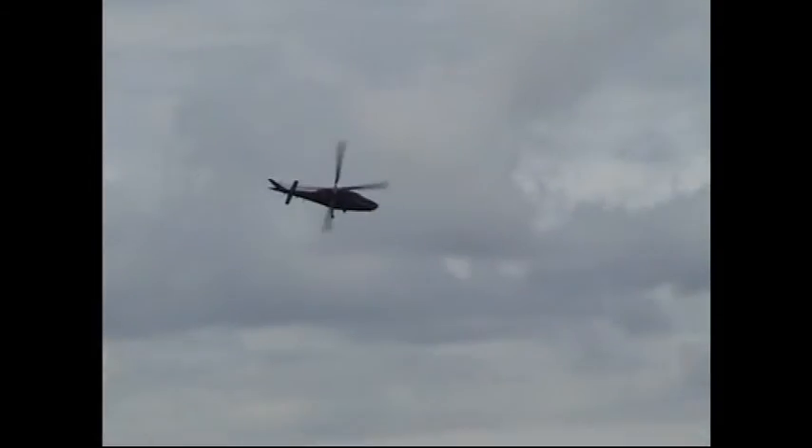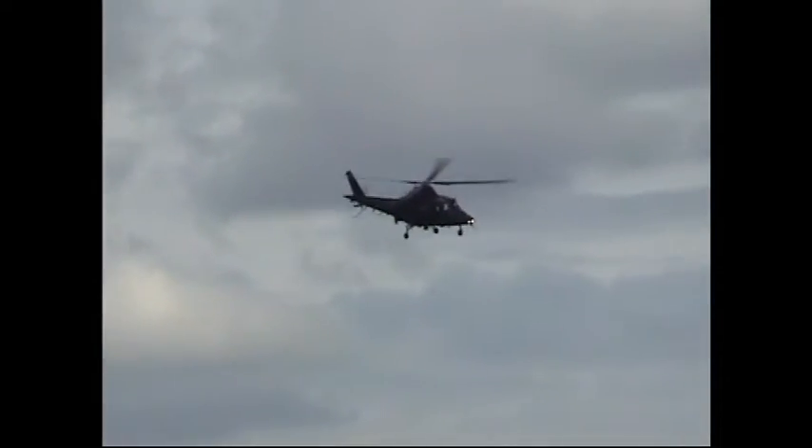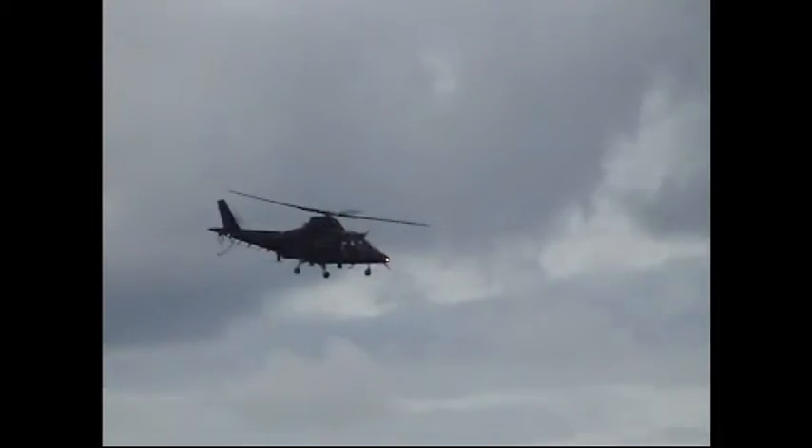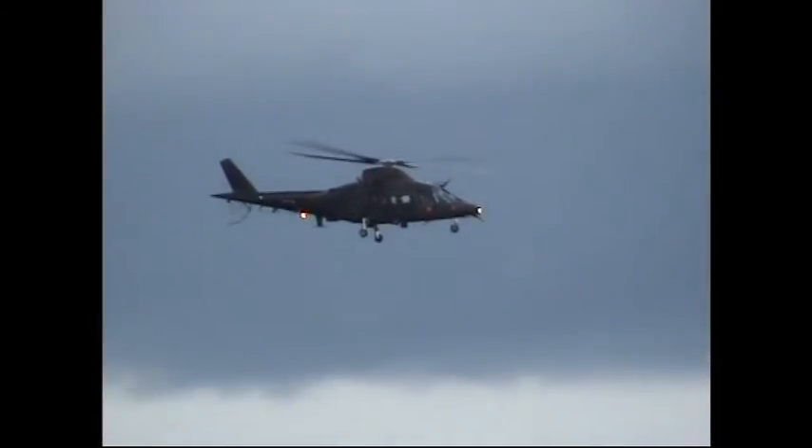This is very, very popular, not just with the military air arms, but also para-public organisations. For example, in Italy, with the state police, with the customs service, fire services.